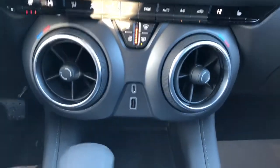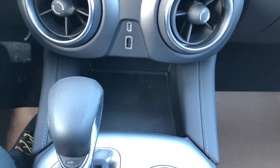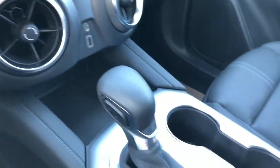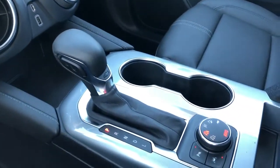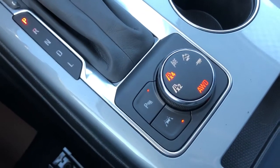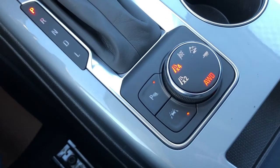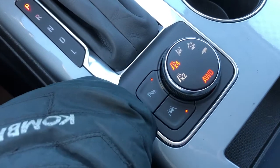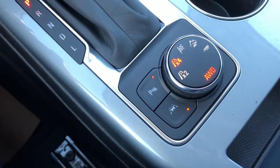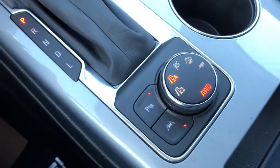Below that we have our charging outlets, a small rubber textured pad for our phone. We also have our gear selection stalk, two cupholders, and all-wheel drive controls. You can shift to two-wheel drive for better fuel economy in more favorable driving conditions. We also have park assist, lane keep assist, and drive mode selection.